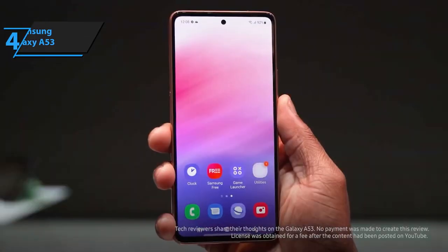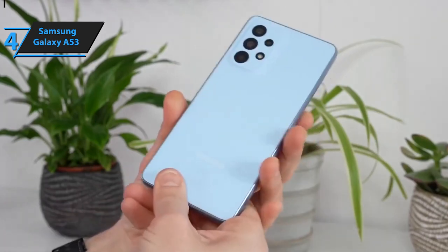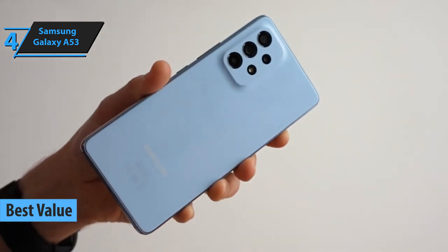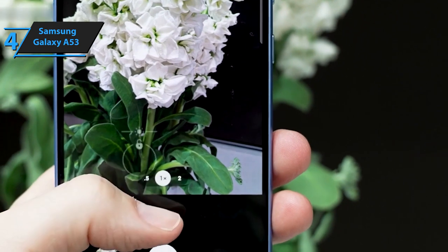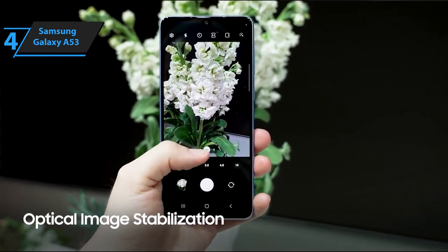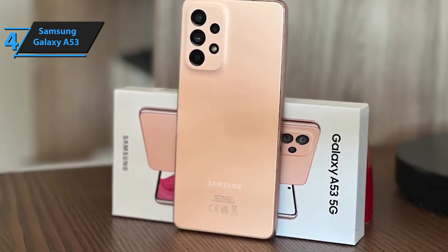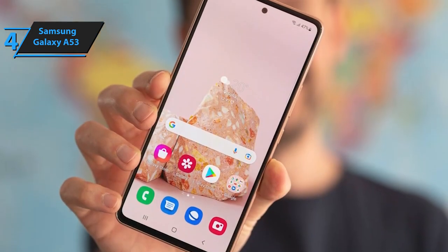For individuals seeking a high-value product for their investment, the Samsung Galaxy A53 stands out as an excellent choice. Identified as the best-value Samsung phone in 2023, this smartphone offers impressive features: an 8-core processor, 6 gigabytes of RAM, a 120Hz screen, the latest version of Android, a quadruple main camera, and a sizable battery. While these features are prevalent among mid-range smartphones, Samsung has added some unique advantages to the Galaxy A53.